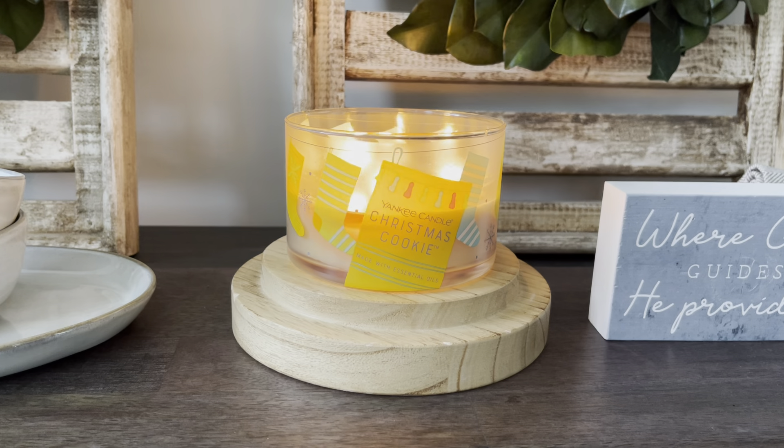Christmas Cookie has been out for as long as I have been alive, I'm pretty sure. So yeah, this has just been a classic. My mom burned candles when I was younger, but she wasn't as crazy as I am — she just had candles every once in a while. But Christmas Cookie is actually one that I remembered her burning, so this one is kind of special to me and I really love it.